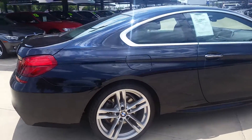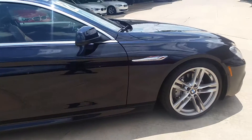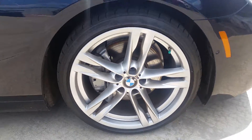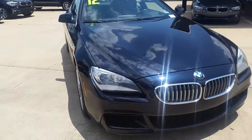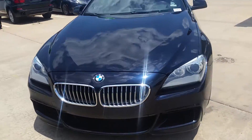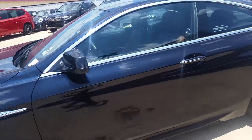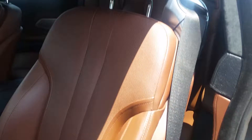Now as you can see, it's in excellent condition. I'll show you a close-up of the wheels. Also show you a little bit of the interior here so you can see that it's in excellent shape as well. It's that cinnamon brown interior. It's really nice.